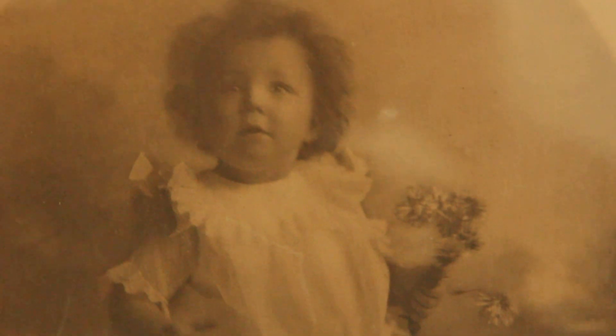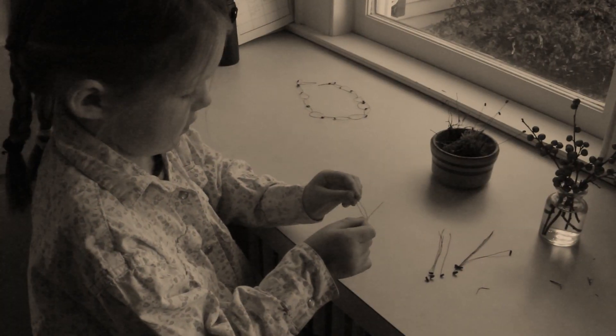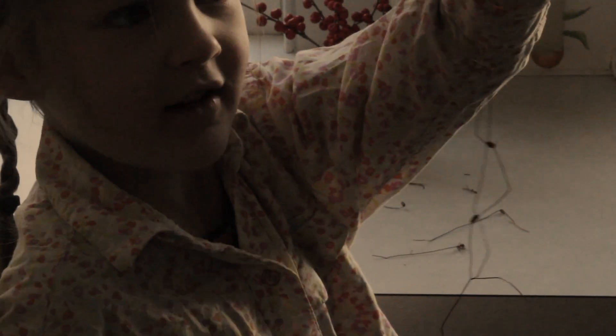When my grandmother was a little girl, children used to loop sporophyte stems into their own capsules to make delicate necklaces, something they still do today.